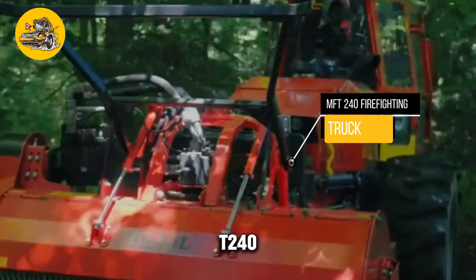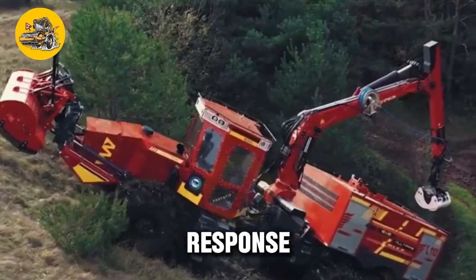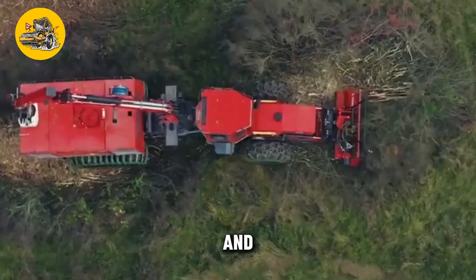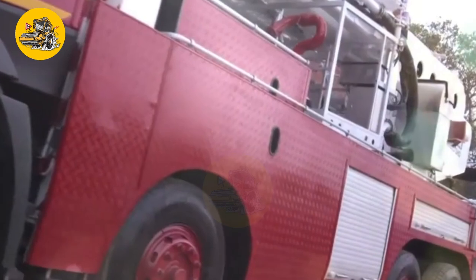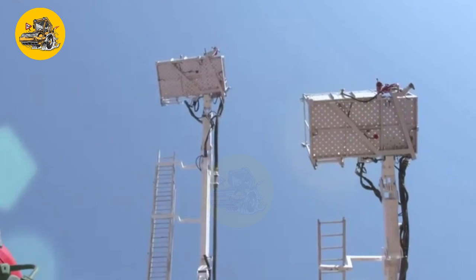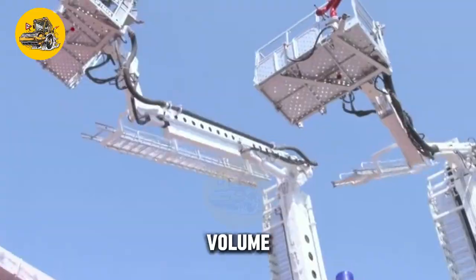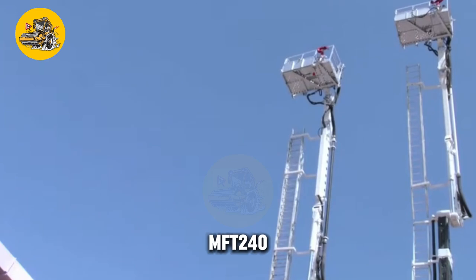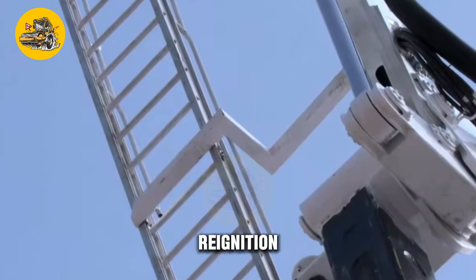The MFT-240 Firefighting Combination Truck is a multi-functional vehicle designed for firefighting and emergency response operations. This versatile truck combines a range of firefighting equipment and tools, making it an invaluable asset for fire departments and emergency services. The truck is equipped with a powerful pump and water tank, allowing it to deliver a high volume of water to extinguish fires quickly. Additionally, the MFT-240 is equipped with a foam system, which can be used to suppress flammable liquid fires and prevent re-ignition.